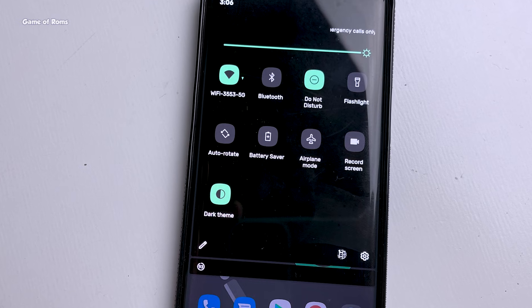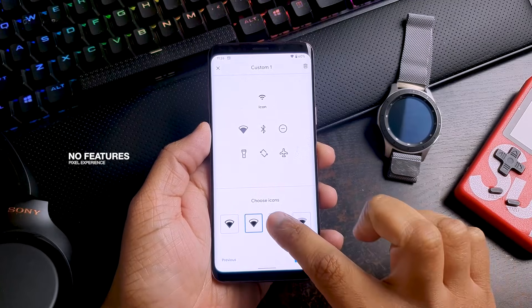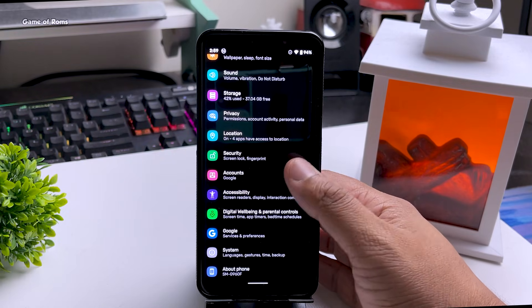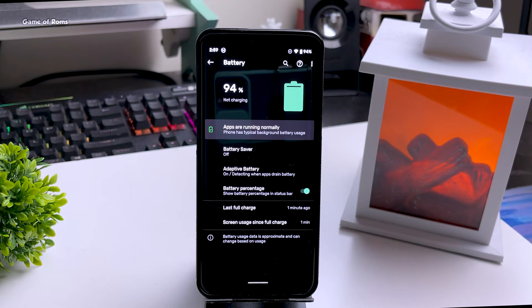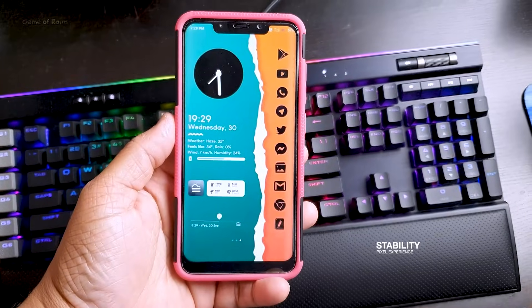When you think about installing this ROM, keep in mind that you won't get extra features, because this is just simple plain Android straight from the Pixel 5. All the features you see in other custom ROMs like Corvus OS — you won't get any of that here. You might be thinking there are plenty of Android ROMs with many features, so why would anyone install this plain and boring Android ROM? The simple answer is stability and battery life.